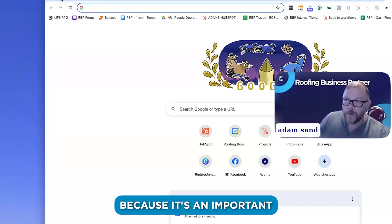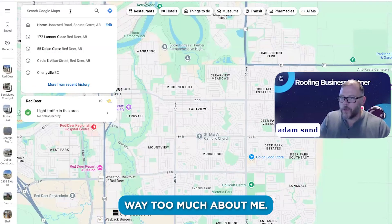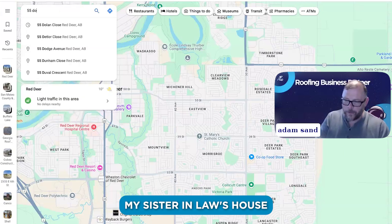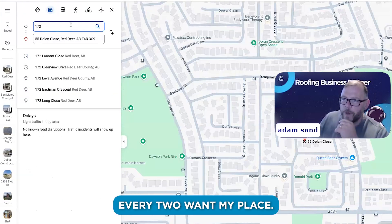I'm going to show you this because it's an important skill to have. Let's say I've got to go to my sister-in-law's house — so I can go to 172 Luant, my place.